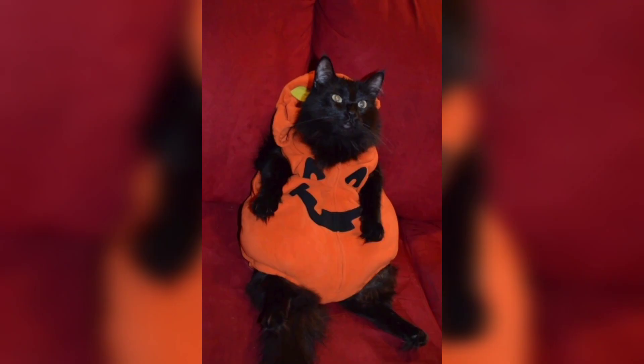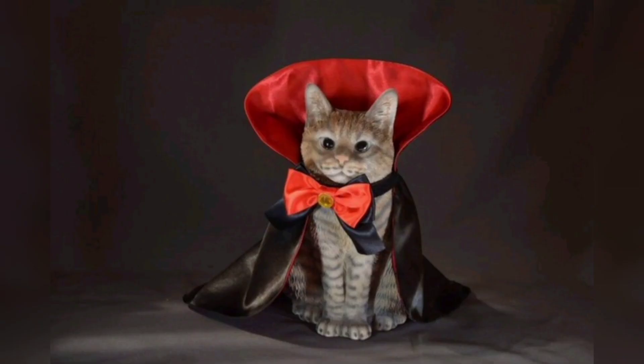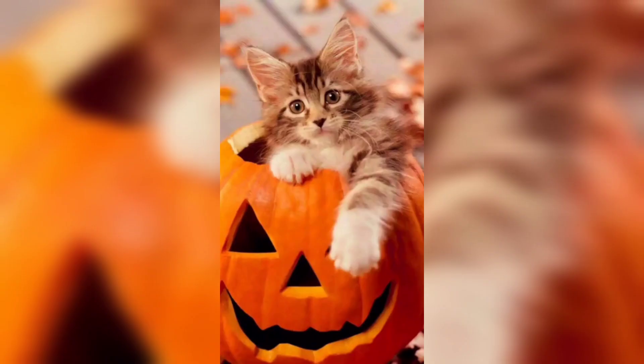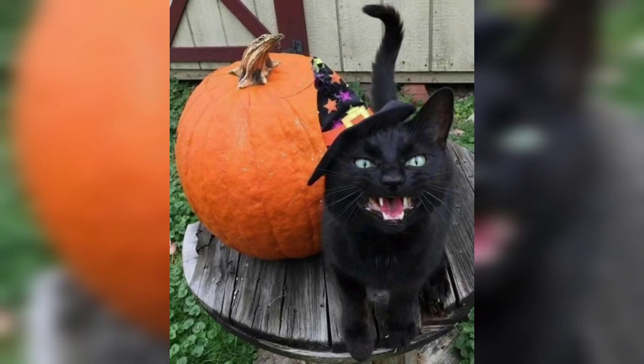One popular option is the pumpkin spice latte costume, which features a cozy sweater with a pumpkin spice latte design. Other popular choices include a skeleton costume and a black cat costume.